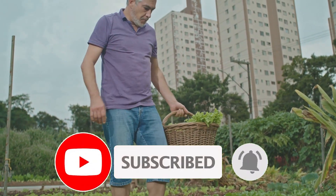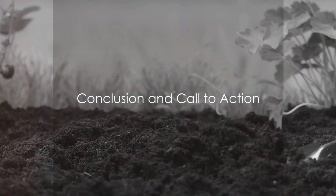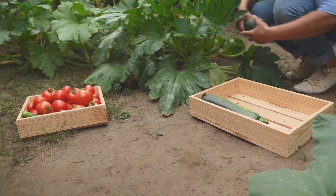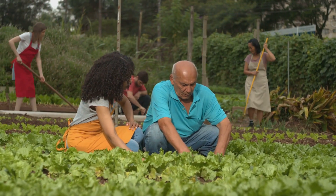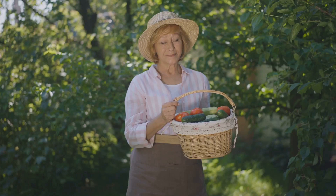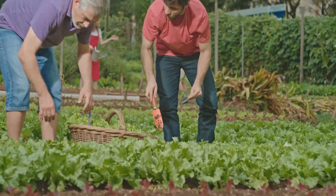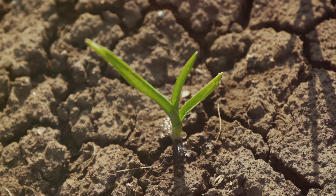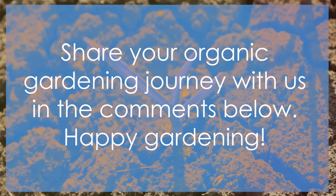So roll up your sleeves, breathe in the fresh air, and let your garden be your teacher. After all, every day is a good day when you're in the garden. Are you ready to start your organic gardening journey? We've walked through the essentials together — starting from soil preparation, choosing the right seeds, planting your garden, all the way to natural pest control and maintenance. From improved mental wellbeing to a healthier diet, the rewards of organic gardening are plentiful. Start small, perhaps with a pot of herbs on your kitchen window — you'll be amazed by how much joy a tiny green sprout can bring. Share your organic gardening journey with us in the comments below. Happy gardening!